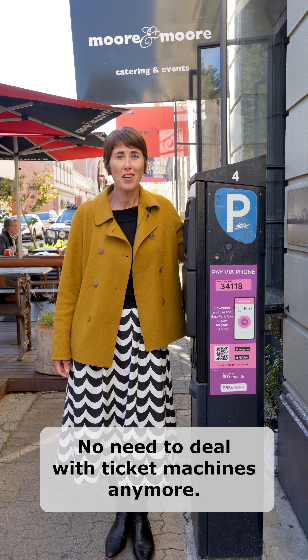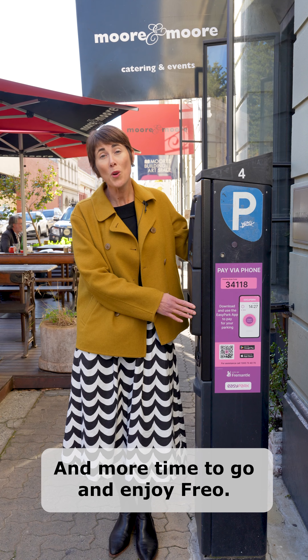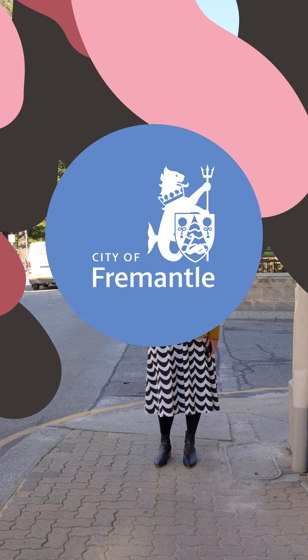I actually found it super easy. If you haven't already got the app on your phone, you just need to go into the App Store and find it, download it, open it up. It shows you where you've parked, select that, dial up for however much time you want, and press start to start parking.